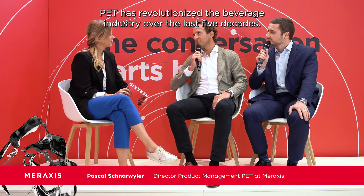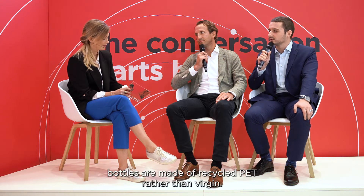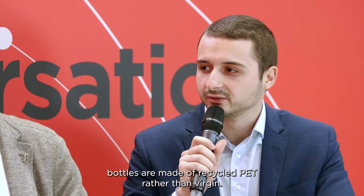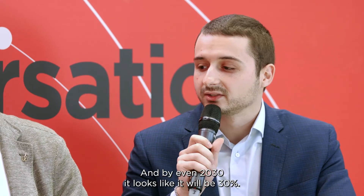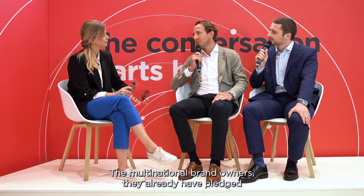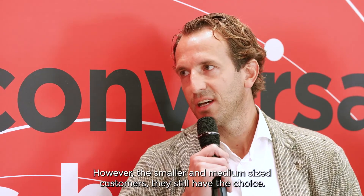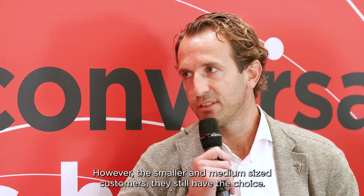PET has revolutionized the beverage industry over the last five decades. Legislation is coming into place: from 2025, it will be mandatory that at least 25 percent of all bottles are made of recycled PET rather than virgin, and by 2030 it looks like it will be 30 percent. The multinational brand owners have already pledged for 50 up to 100 percent recycled content, however smaller and medium-sized customers still have the choice.